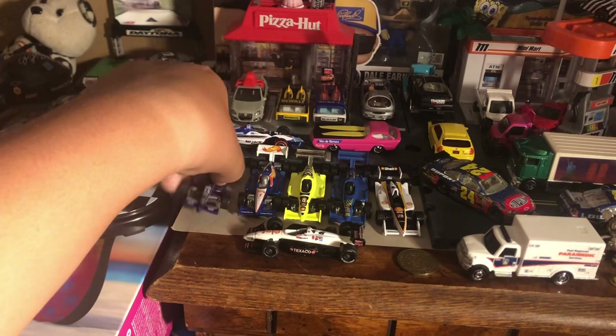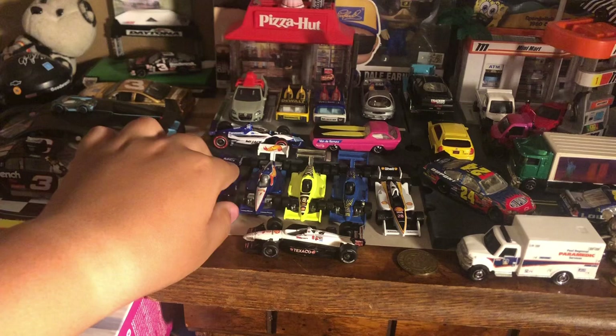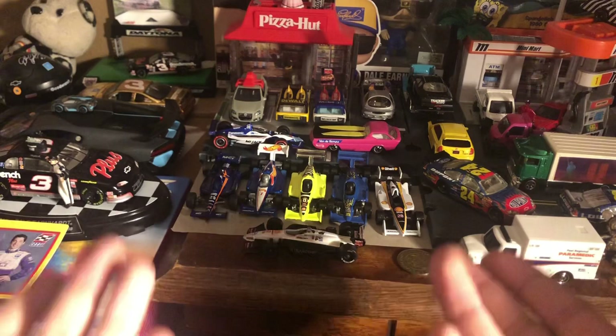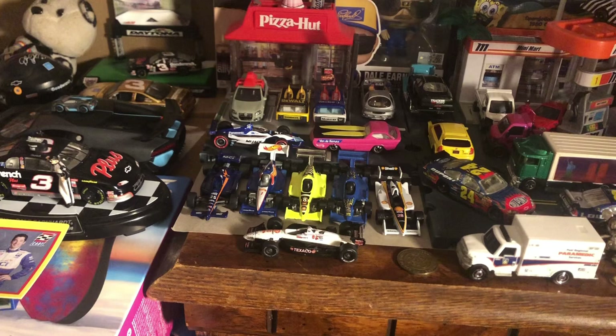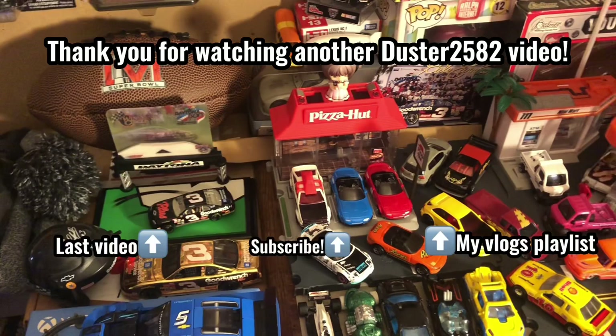So that is the review of the Max Pappas Toyota Reynard from 1997 Racing Champions, plus a little look at my IndyCar collection. I've also been thinking of making an IndyCar stop-motion series — I'm not sure yet, sometimes I don't have the time or I'm lazy about it — but if you want to see it happen, let me know in the comments. I have a couple of tracks in mind, some old and some new. If you liked it, please give it a like, subscribe, turn on notifications. I'll see you next time — peace.